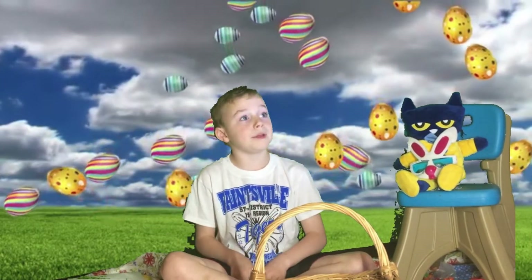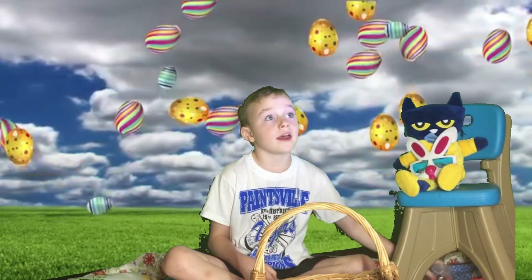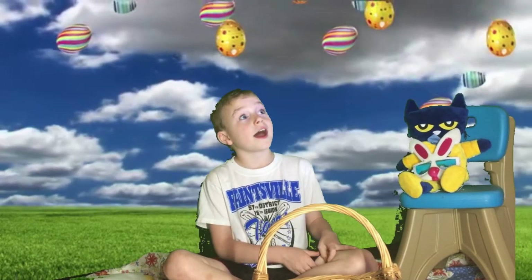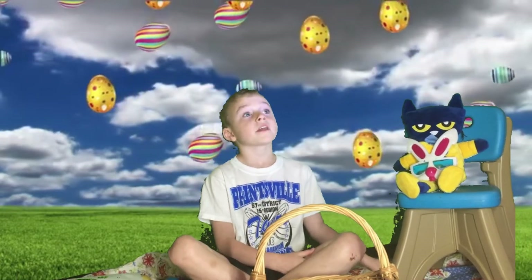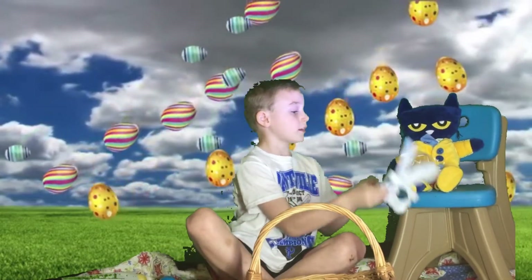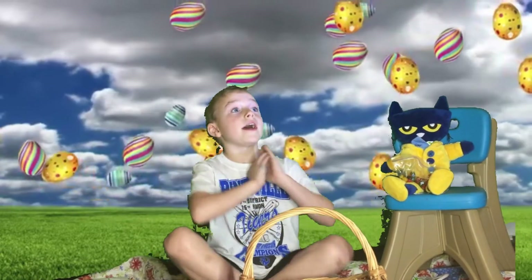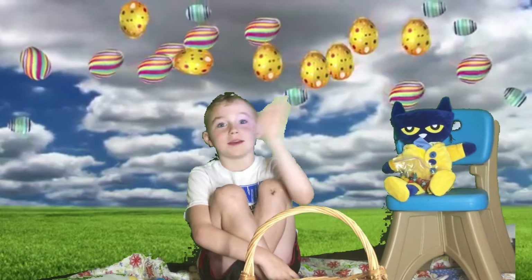Then Pete found the Easter Bunny. And Pete said, helping others out is what Easter's all about. Then the Easter Bunny gave Pete an award — some jelly beans, because that's what Pete wanted. Happy Easter everybody. That was my story. Bye.